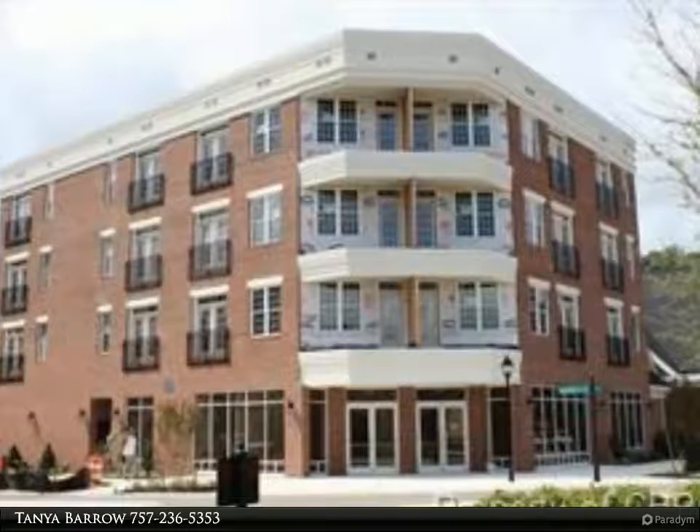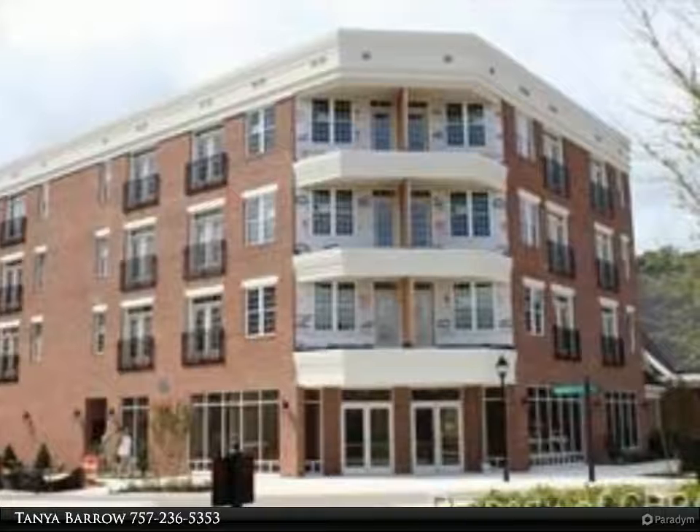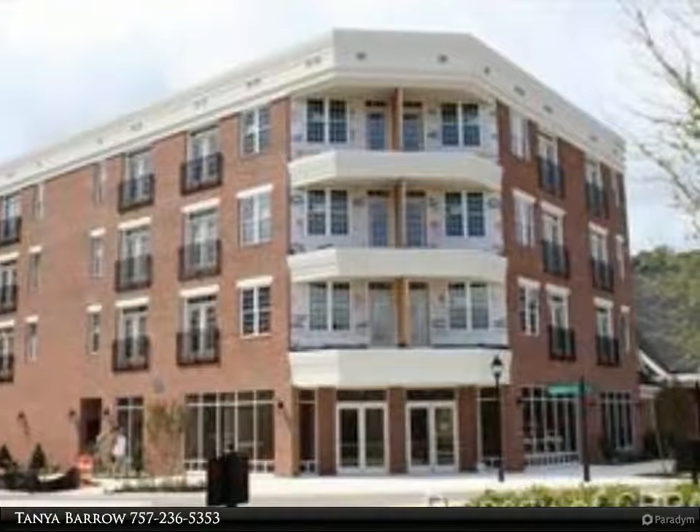The Lynnhaven features expansive open-concept living space, and the living room opens to a balcony.